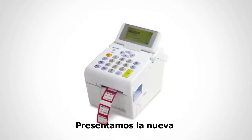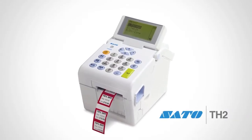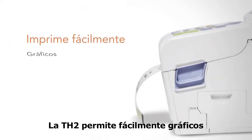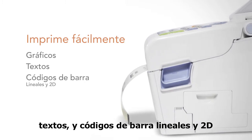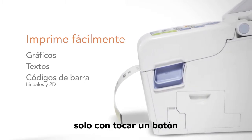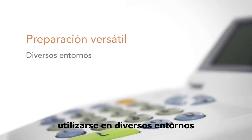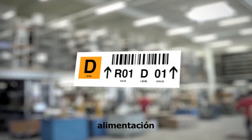Powerful, versatile and easy to use. Introducing the SATO TH2 printer from Inspirational Labels. The TH2 allows users to easily print graphics, text, and linear and 2D barcodes, all at the touch of a button. Its versatile setup also means it can be used in a variety of environments, including retail, food preparation or industry.